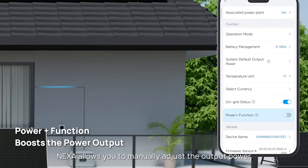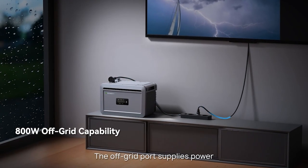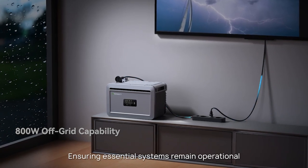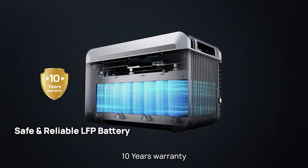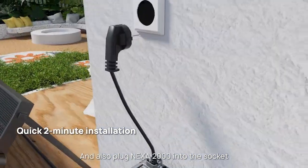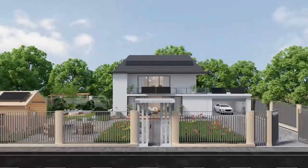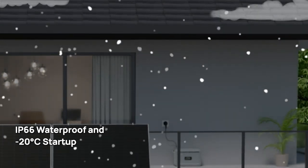NEXA allows you to manually adjust the output power to provide greater energy flexibility. During sudden power outages, the off-grid port supplies power to critical loads, ensuring essential systems remain operational. With 6,000 battery cycles, a 10-year warranty, and 15-year product lifespan, simply connect the PV terminals and plug the NEXA 2000 into the socket. IP66 waterproof, with a minus 20 degrees Celsius startup capability.